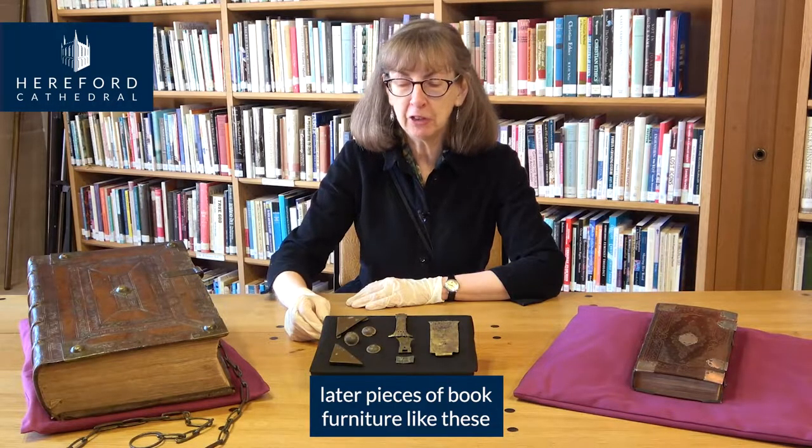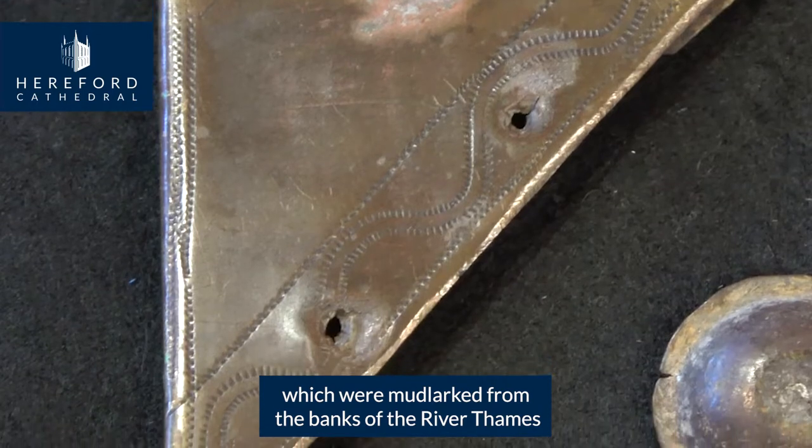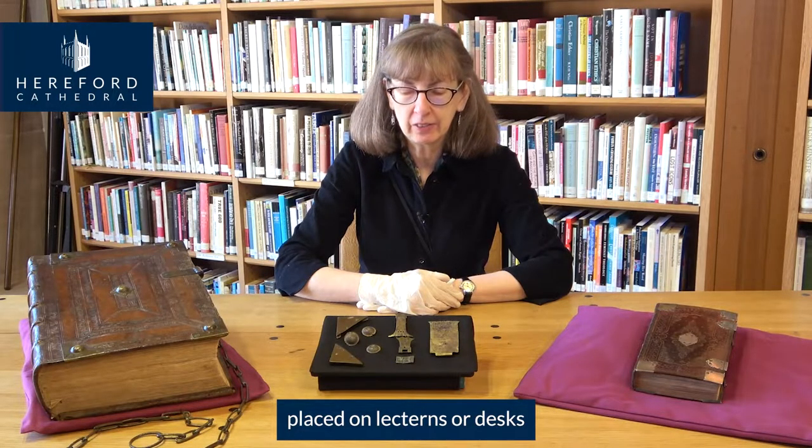Later, pieces of book furniture like these, which were mudlarked from the banks of the River Thames, were used to protect the bindings of large books placed on lecterns or desks.